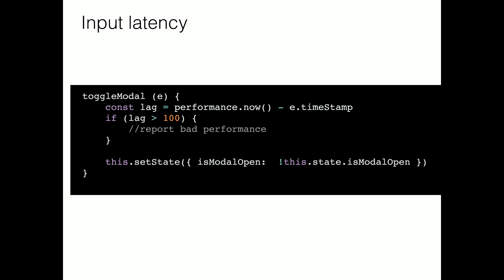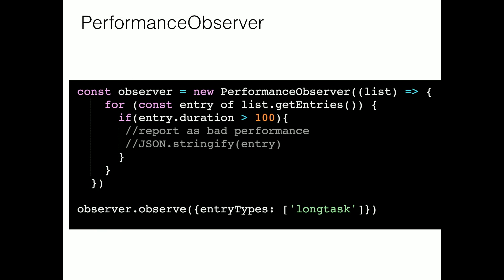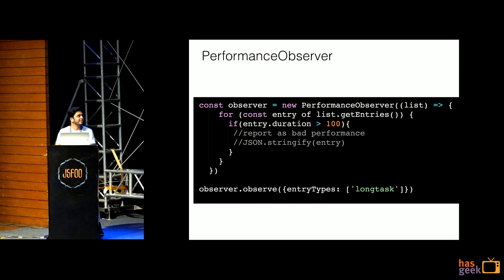For input latency: in our example there was a 4-second lag — you clicked and it took 4 seconds to open the modal. You can test it with a simple approach: current time minus the time of the event gives you the lag. If it's going beyond 100 milliseconds, you should be worried and report to your analytics server. Performance Observer has different types — here we're using 'longtask'. Anything in the main thread taking more than 50 milliseconds, Performance Observer will flag it. Again, you set a threshold — say 100 milliseconds is a problem — and push those findings to your analytics server. There are also resource types you can track.